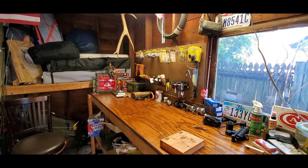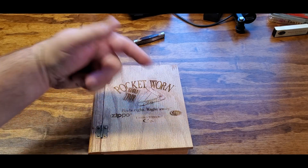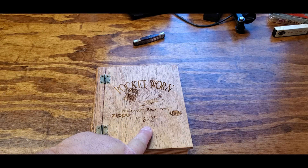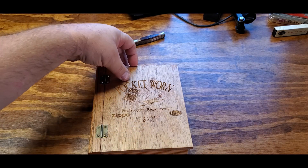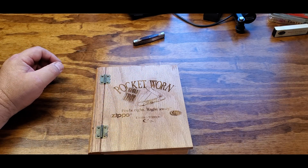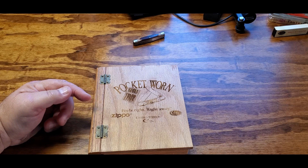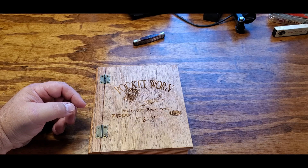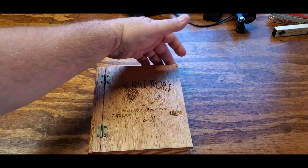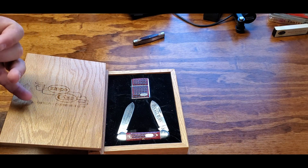Here's the box — it says 'Pocket Worn, Feels Right Right Away.' It's a Zippo limited edition; they made 1,500 of these, and this is one of 1,500. The term 'pocket worn' means the knife has been buffed more than regular. When you buy a Case or any pocket knife they buff them nice and smooth, but pocket worn knives go above and beyond — when you grab it, it feels like it's been in your pocket for the last 10 years.